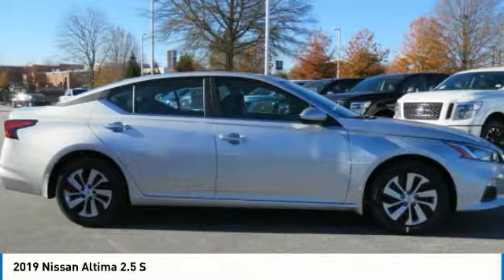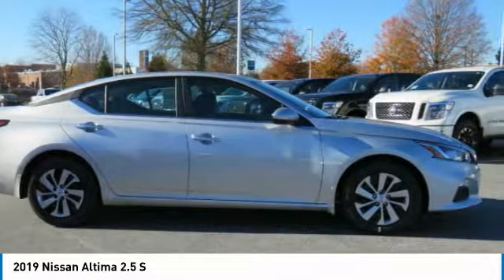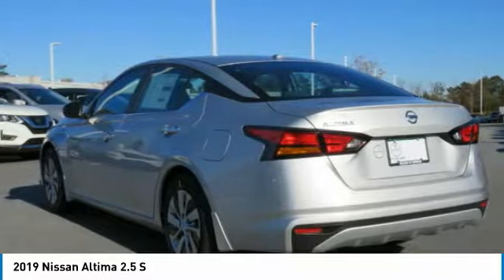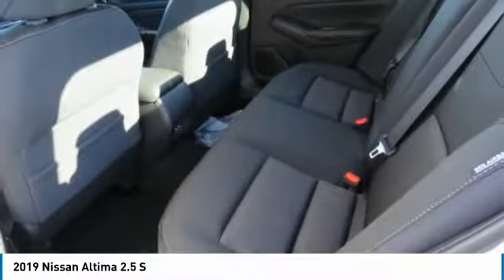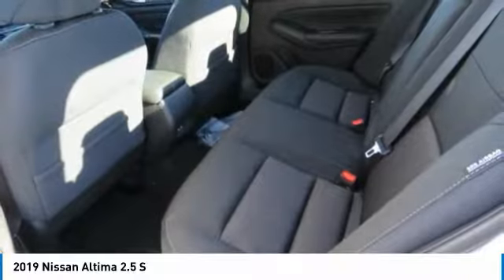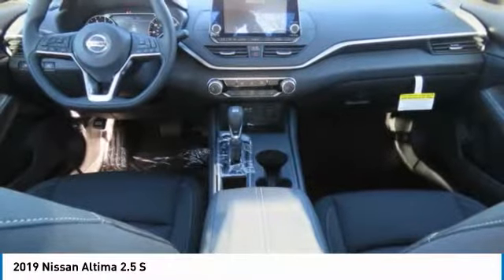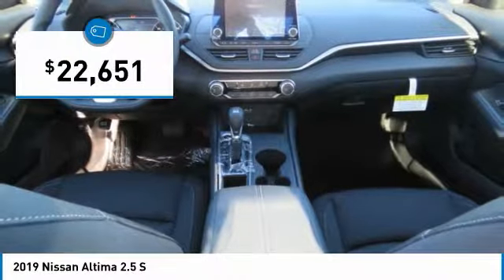Including push-button ignition, which comes standard. Combine that with a powerful V6 or efficient four-cylinder engine, six standard airbags, and over 5,000 quality and performance tests, and you'll see the Nissan Altima is made to drive and built to last and is priced below $25,000.